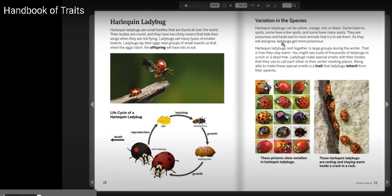Ladybugs eat many types of smaller insects. Ladybugs lay their eggs near groups of small insects so that when the eggs hatch, the offspring will have lots to eat.